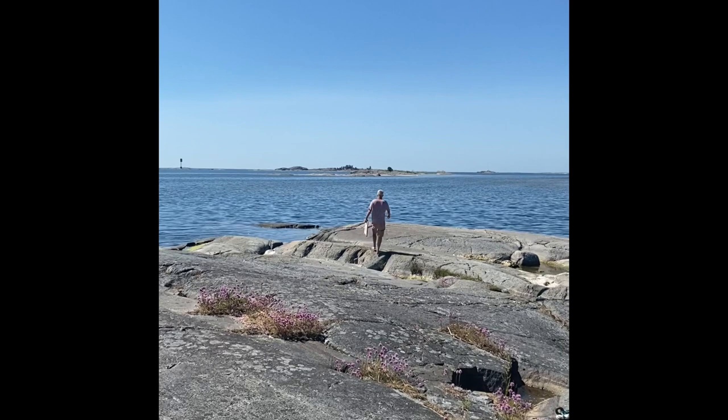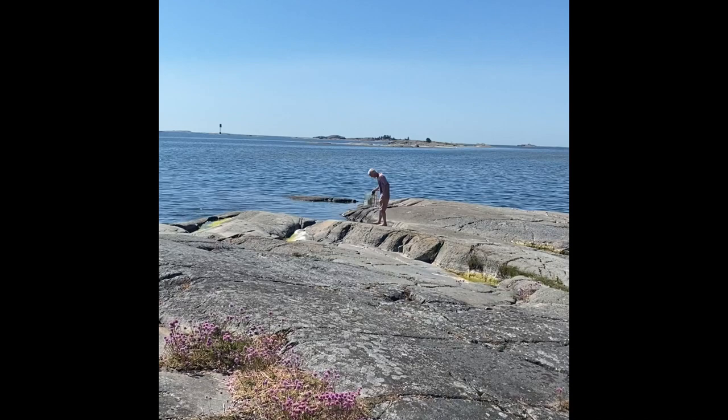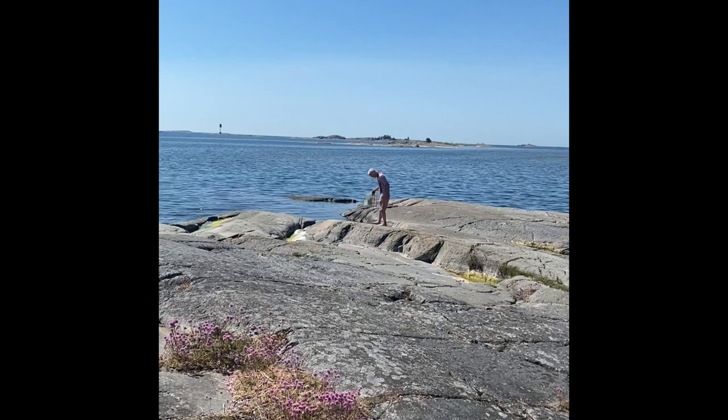In my art I use mixed techniques. I like structures and rough surfaces. I find inspiration from places like this rocky beach which is close to my home.